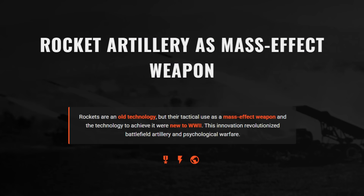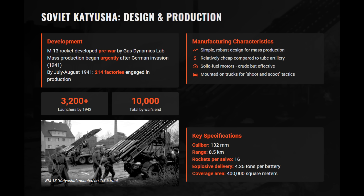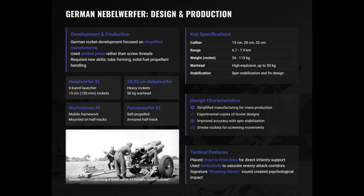World War II transformed rockets from old curiosities into powerful mass-effect weapons. Unlike traditional tube artillery, Soviet and German systems delivered devastating salvos in seconds, prioritizing volume over precision. The Soviet BM-13 Katyusha was mass-produced after 1941 in over 200 factories. By war's end, nearly 10,000 launchers were built, mounted on trucks such as the ZIS-6 or Lend-Lease Studebaker. The German Nebelwerfer 41 was a six-barrel, 150-millimeter launcher, with later models including heavier 280 or 320-millimeter versions.